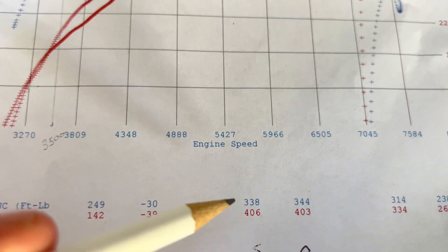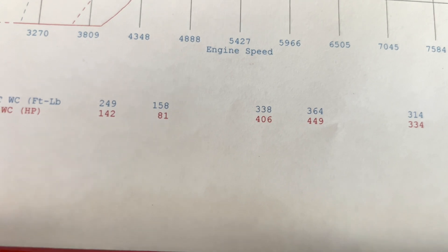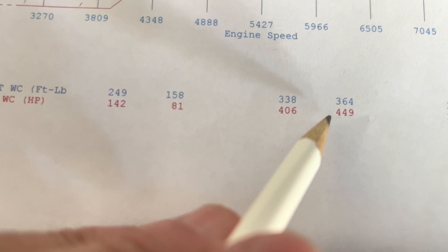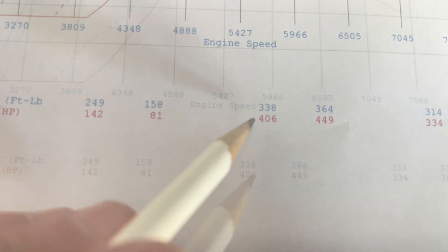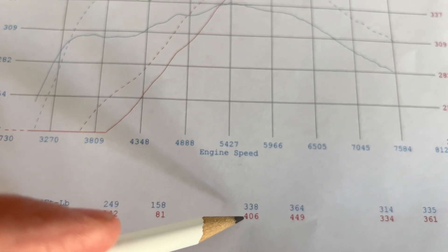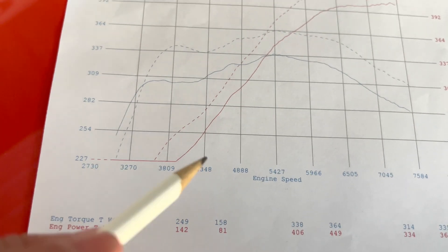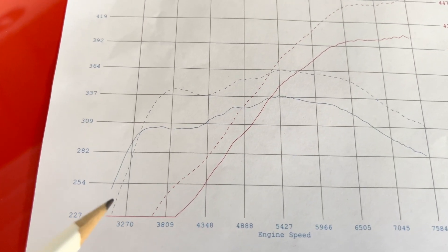Now this is where the confusion comes in. What you're looking at here — this 449 — this is my dyno from around 2020. On this recent dyno we got 406. The difference between these two numbers is mainly the Kalimer transmission. The dotted line is my first dyno, full bolt-on. Everything is essentially the same; what made the difference is the Kalimer transmission.